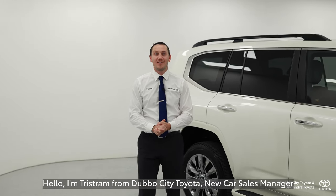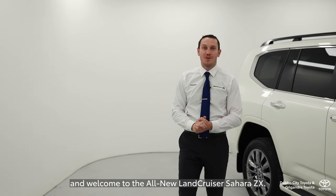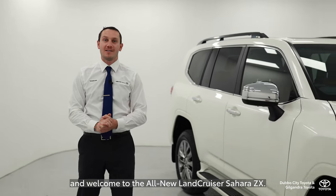Hello, I'm Tristram from WCD Toyota, New Car Sales Manager, and welcome to the all-new Land Cruiser Sahara ZX.